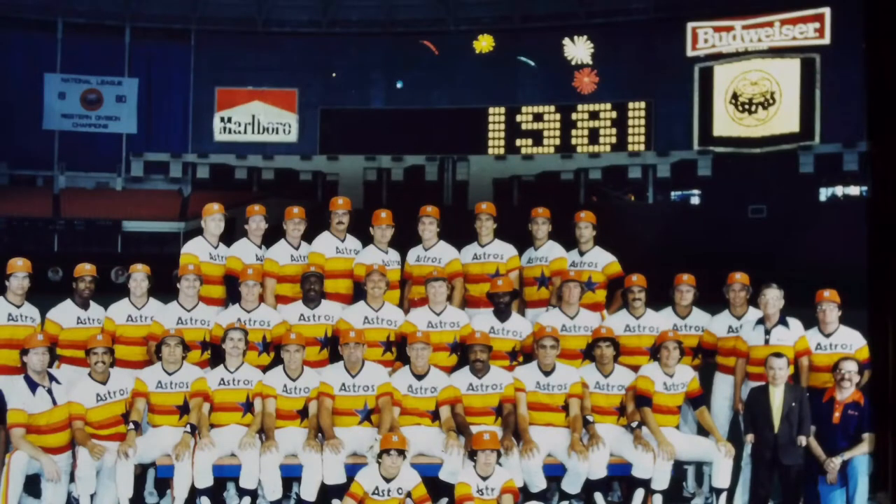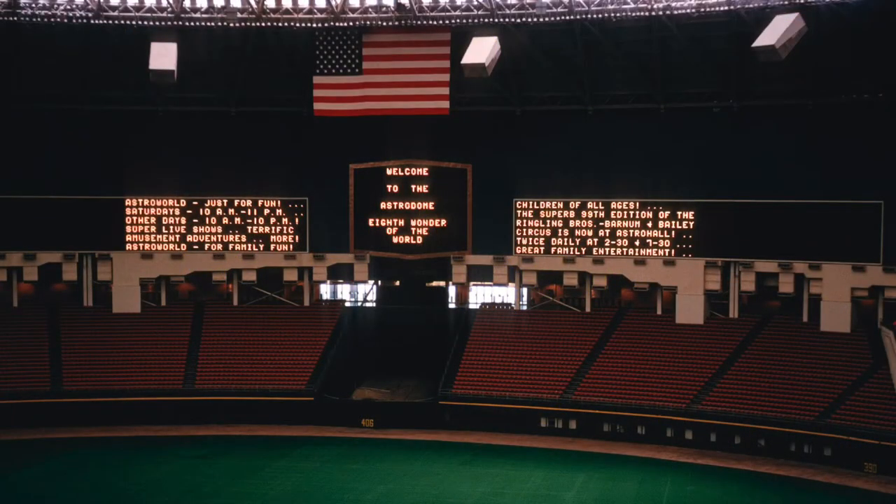Although the Astros controlled the master lease of the Astrodome, it was Harris County who owned the stadium and granted the Oilers' wish. A plan to add 10,000 new seats in the area of the existing scoreboard was put into place.